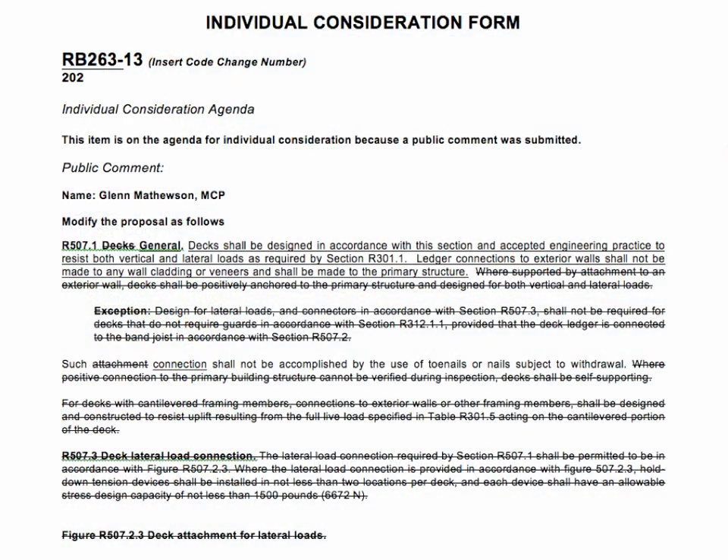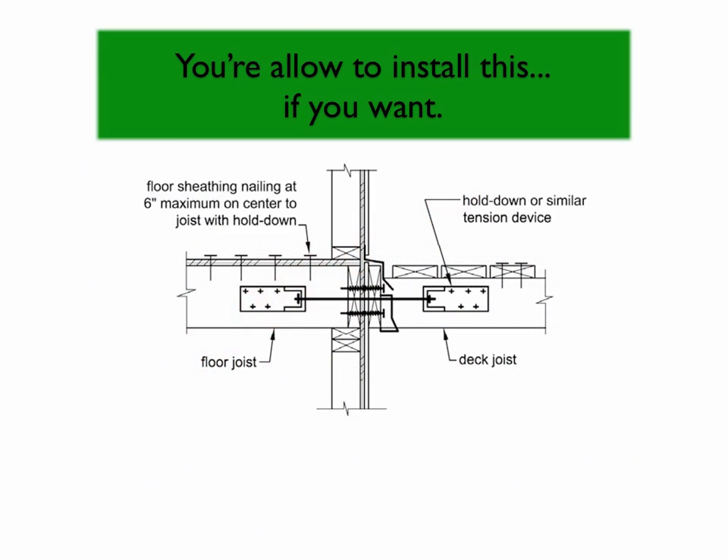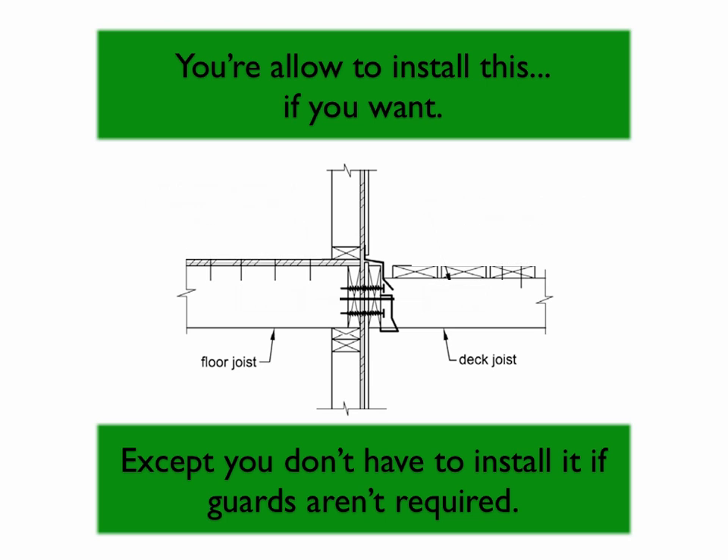NADRA and I have submitted a public comment modification to Proposal RB 263 in the development process of the 2015 IRC, and are seeking approval at the final hearings this October. Currently, we have a permitted connection to meet undefined loads with a blanket value. Proposal RB 263 gives an exception for this connection for decks that don't require guards. An exception to something merely permitted is strange, but regardless, recent discoveries reveal ledgers do just fine without lateral load anchors.